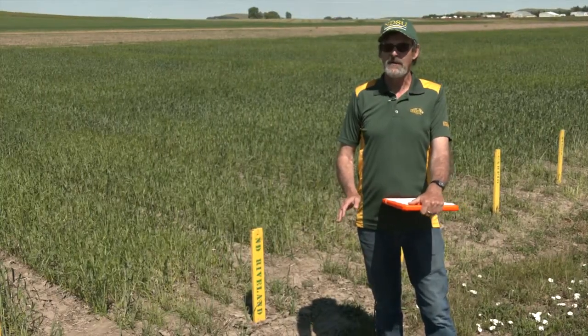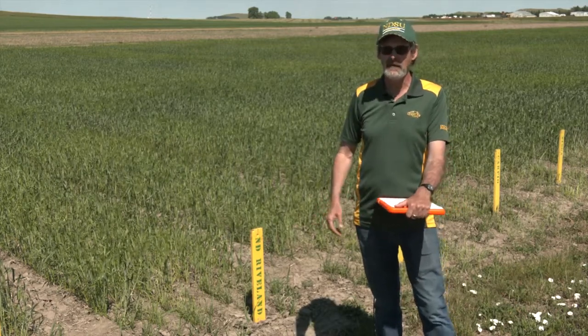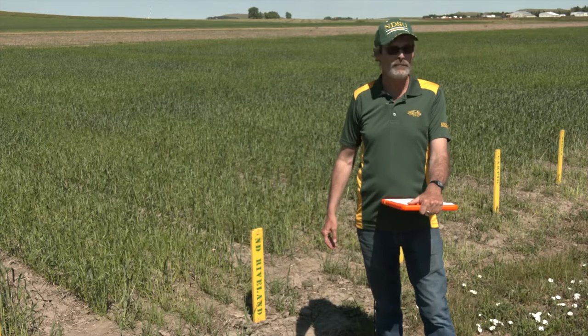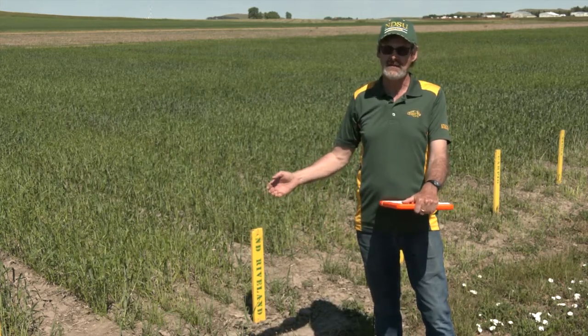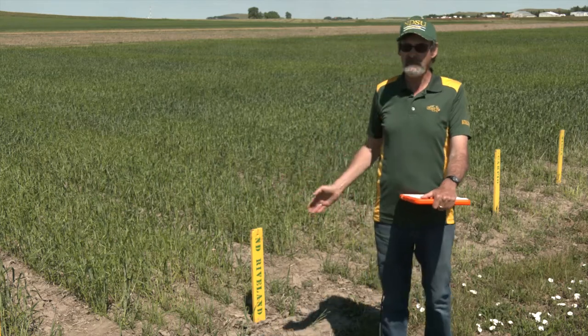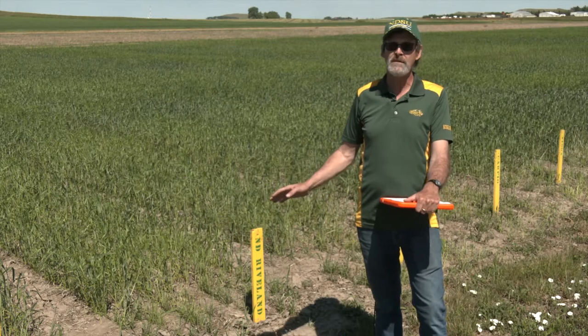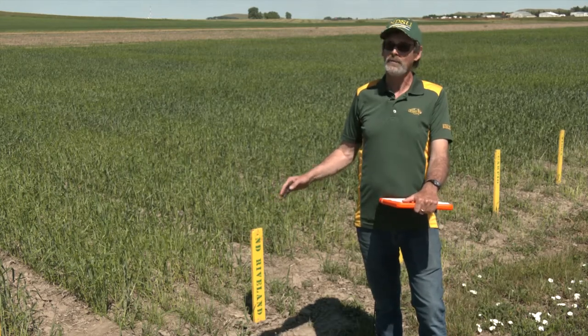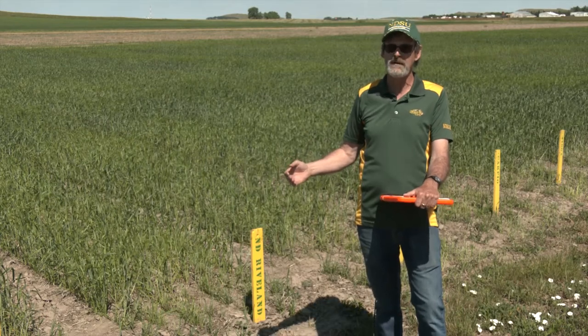The next crop we're going to talk about is durum wheat. We had a couple of new releases in 2017: Indy Grano and Indy Rivlin, out of the NDSU programs. Indy Grano was released for the north central part of the state because it did well at the Minot location. Rivlin is a variety that has done very well out west. Both of these varieties are low cadmium-accumulating varieties, which isn't really a concern for domestics but is always a concern as far as exporting into Europe.